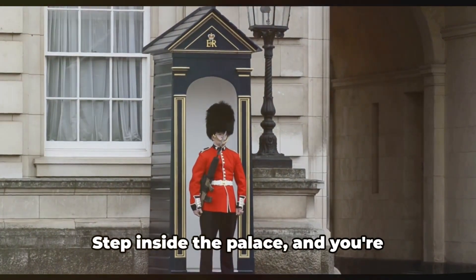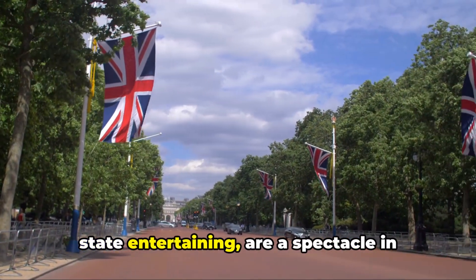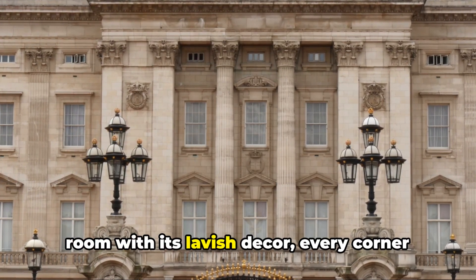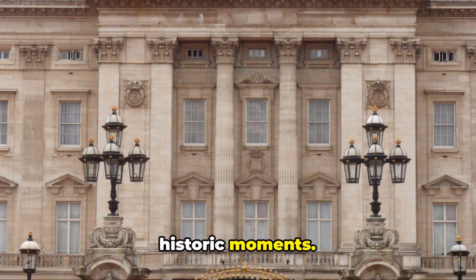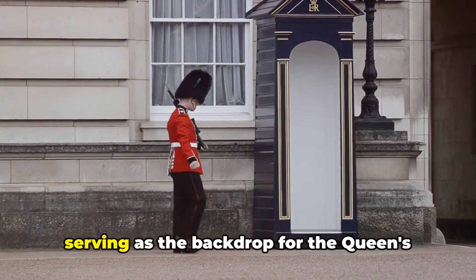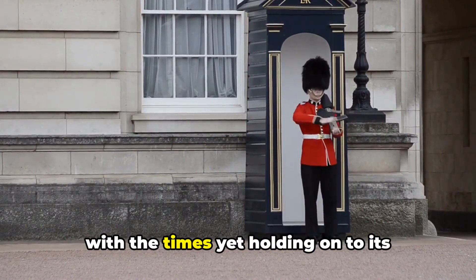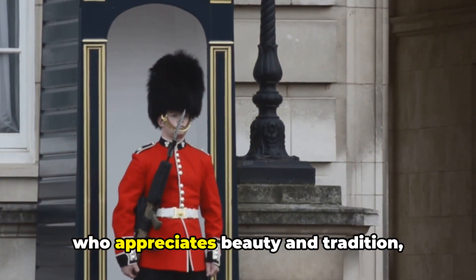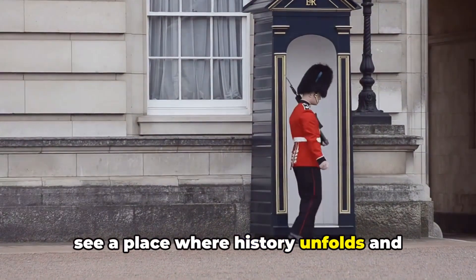But the grandeur doesn't stop there. Step inside the palace and you're greeted with an opulence that's second to none. The state rooms, used for official and state entertaining, are a spectacle in their own right — from the grand staircase with its intricate bronze balustrade to the throne room with its lavish decor. Every corner whispers stories of royal gatherings, diplomatic receptions, and historic moments. The palace is not just about the past; it hosts garden parties, state functions, and serves as the backdrop for the Queen's annual birthday parade. It's a living piece of history, evolving with the times yet holding on to its majestic aura.